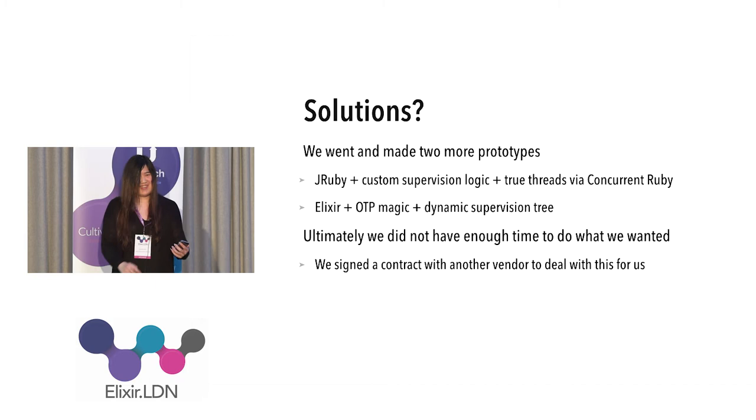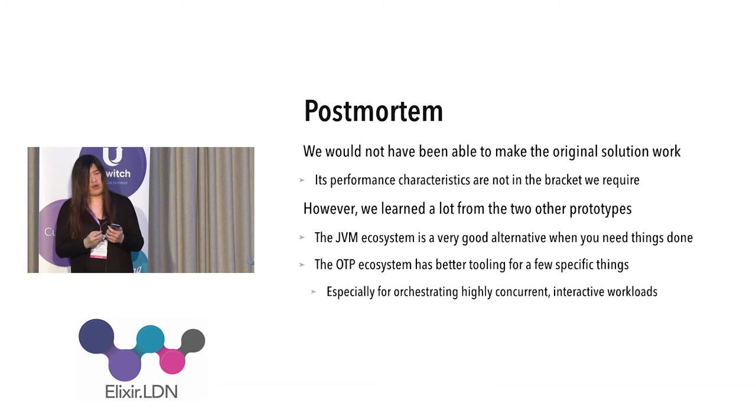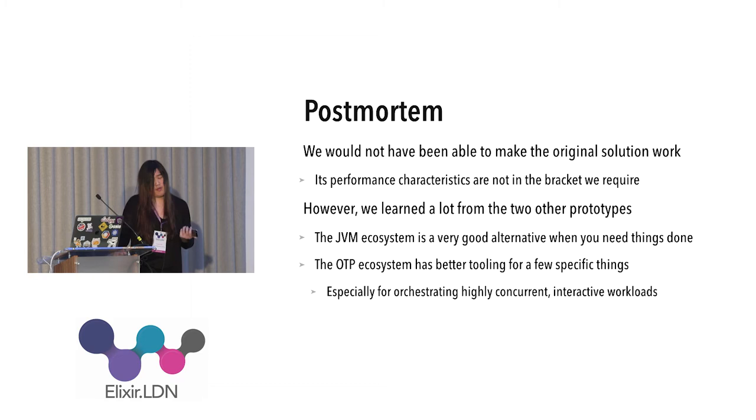Unfortunately we ran out of time, so we decided to sign a contract with somebody else and make it their problem. That wasn't entirely successful. However, we did a post-mortem and found out we wouldn't have been able to do it in Ruby anyway, because the performance bracket would have been out of reach. And this wasn't an issue that could be fixed by having more servers — multiple servers let you handle additional workload, but they can't shrink the resources each individual workload requires. It was basically going to be dead in the water anyway.